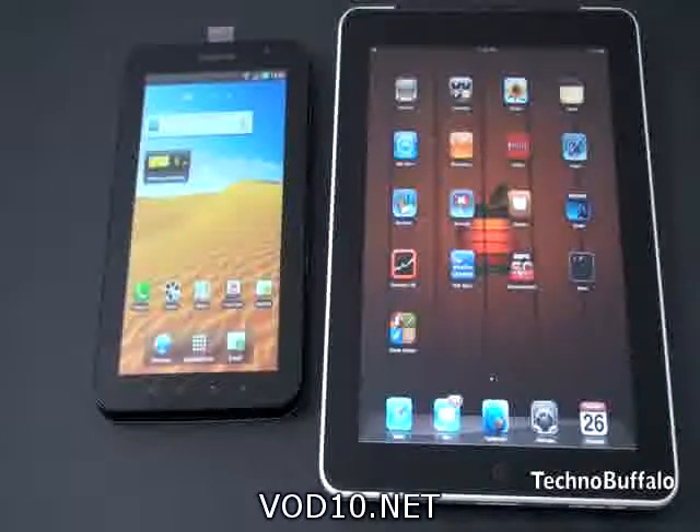Let's jump right in with the display, since they are tablets — it's what you're going to be looking at while you're doing everything with both of these devices. The iPad has a 9.7-inch IPS display with a resolution of 768x1024. The Galaxy Tab is a little bit smaller at 7 inches with a resolution of 600x1024. The Galaxy Tab has a slightly higher pixel density than the iPad, but the screen on the iPad just looks beautiful for watching video and pictures and seems to pop a little bit more than the Galaxy Tab.